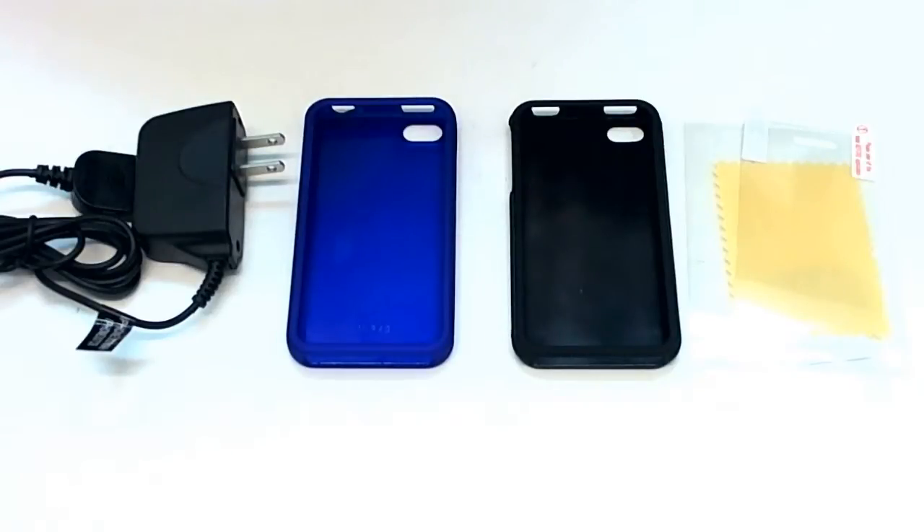We had a customer call us today asking about ordering a bunch of items for her iPhone. She mentioned she wanted a couple cases, a screen protector, and a charger for her phone. And we said, look, we have a bundle package here for you that would be perfect.